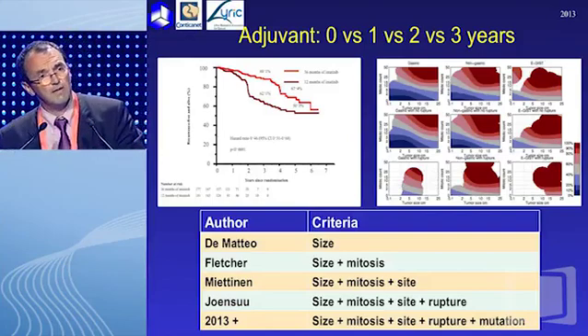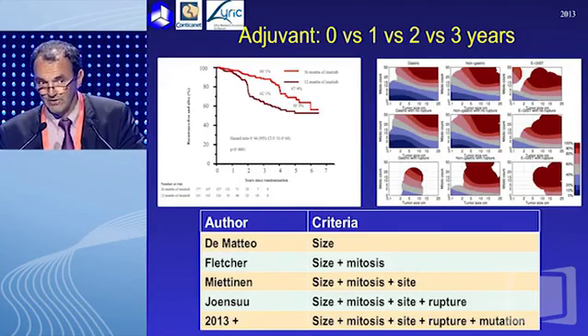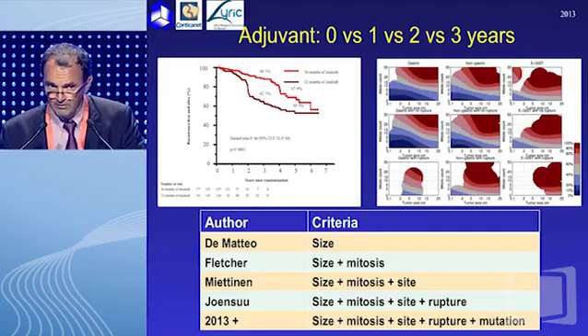In the adjuvant phase, the landscape is going to evolve significantly. Our colleagues from the SSG and AIO demonstrated quite nicely the improvement in overall survival observed with three years of adjuvant treatment. They also delineated a sophisticated prognostic index to identify which patients are going to relapse. This should now be based on five parameters: size, mitotic count, site of the primary tumor, presence or absence of rupture, and importantly, the mutation. This is guiding treatment.